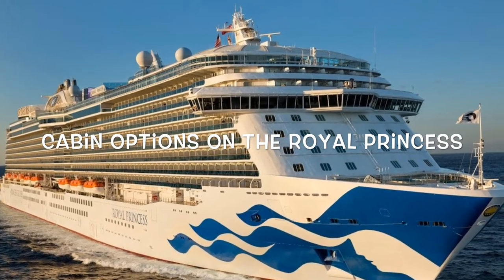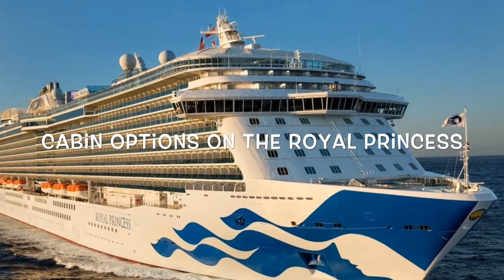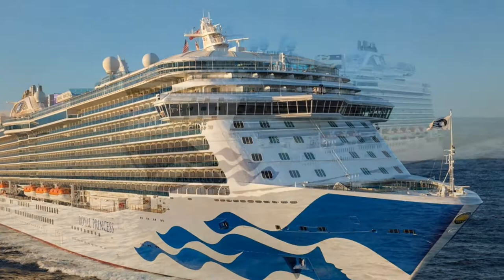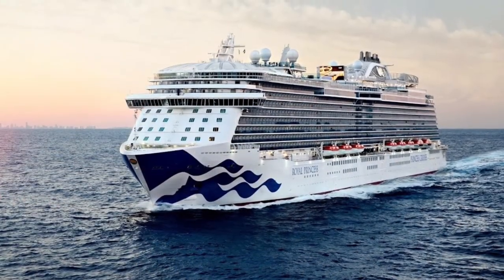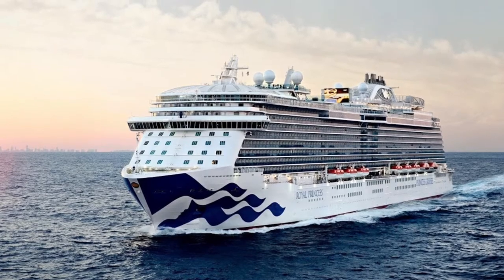We were recently invited by Princess Cruises to come on board the Royal Princess for a day and have a look around. This ship carries 3500 passengers and first sailed in 2013. This short video will show you the cabin options on the Royal Princess.